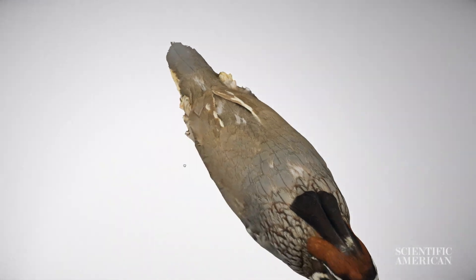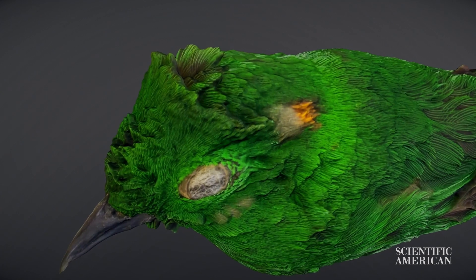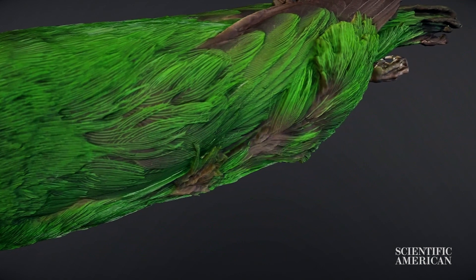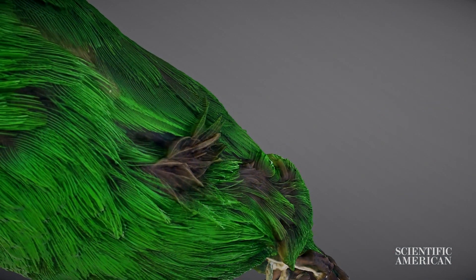Looking at one of these specimens online, it's kind of surreal because you see the specimen kind of like you would a specimen in your hand. But then as you begin to zoom in closer, it's like you are revealing new levels of detail that you couldn't possibly see with your eye.